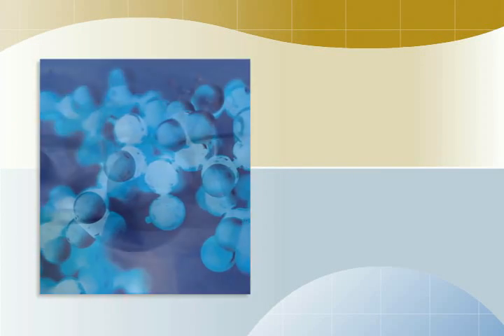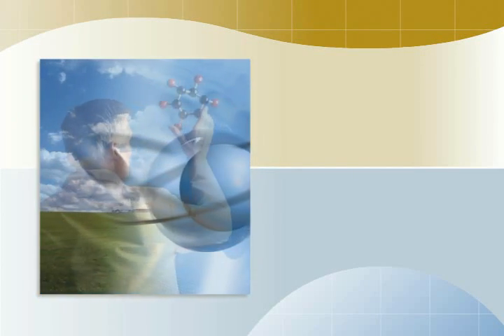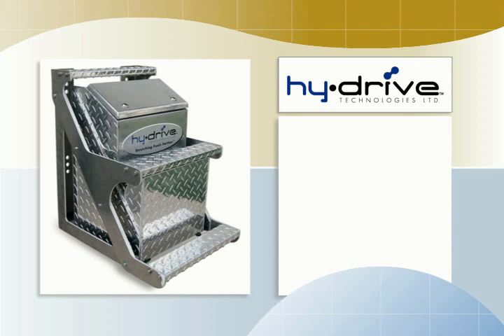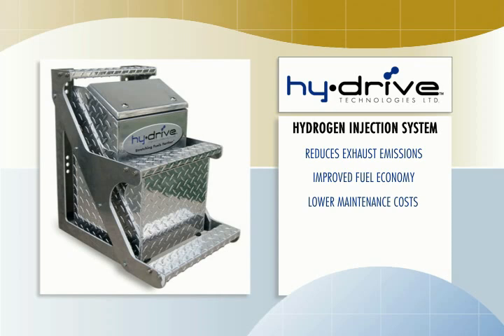But today, everything has changed. Today, there is HiDrive. HiDrive is a revolutionary hydrogen injection system that dramatically reduces exhaust emissions, while it actually pays for itself through improved fuel economy and lowered maintenance costs. Now, you can be kind to the environment and save money, both at the same time. So join us for the next eight minutes while we tell you about this great new product.